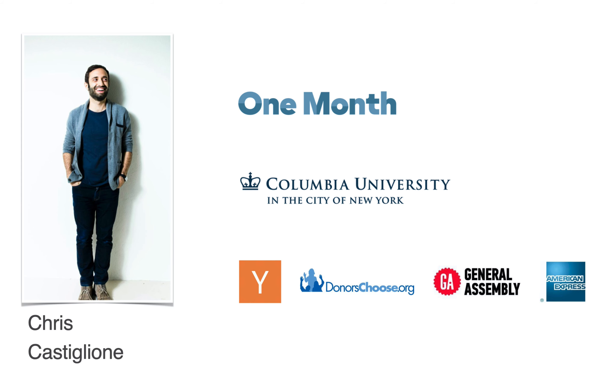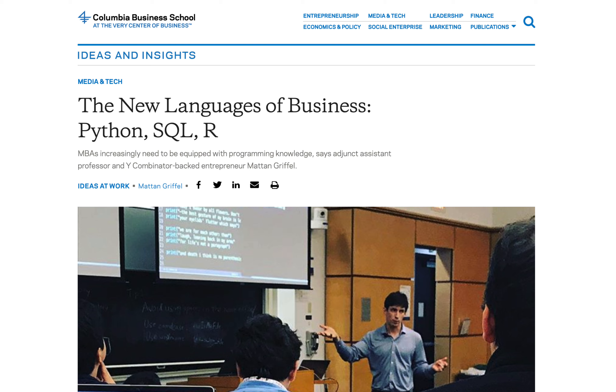SQL is not just for web developers — business analysts, entrepreneurs, journalists, and MBAs are learning SQL. In fact, Columbia Business School named SQL, along with Python and R, the new languages of business.